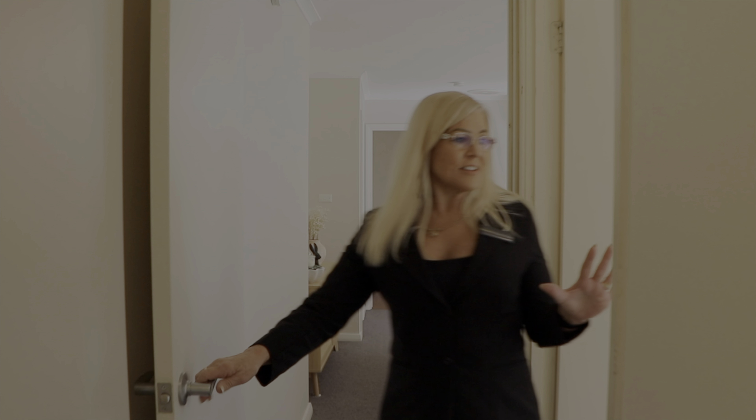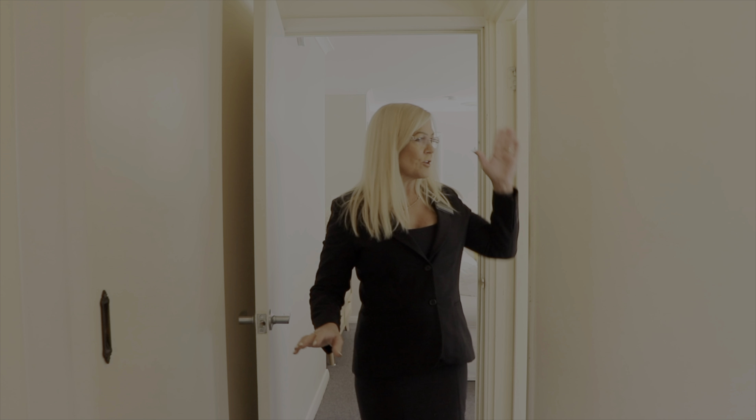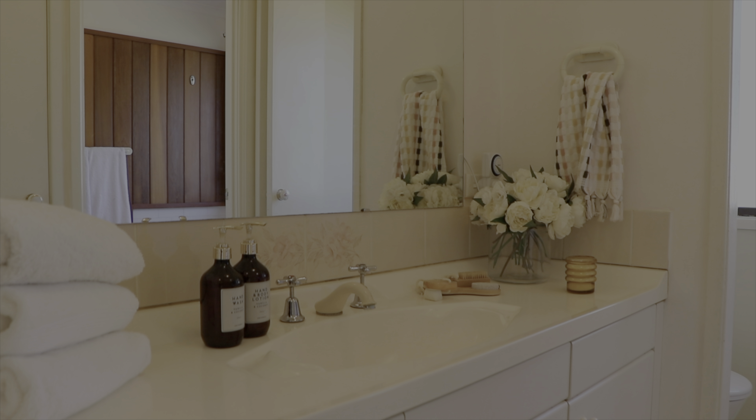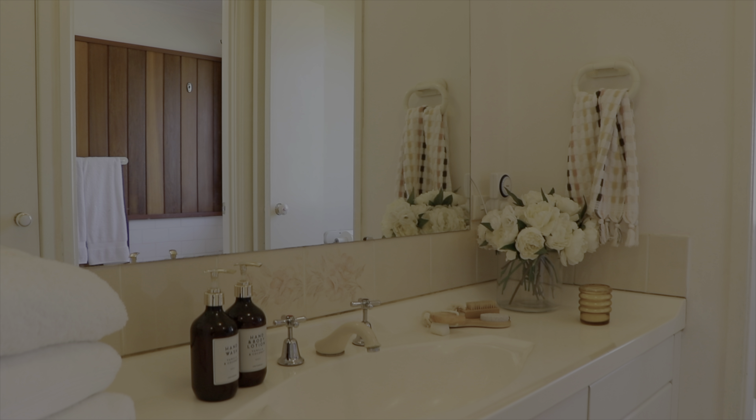Let's check out the bedrooms. This part of the house has the bedrooms and the bathroom. You've got bedroom two here with built-in robes, and a lovely three-way bathroom — with vanity, separate toilet, and separate bath and shower.